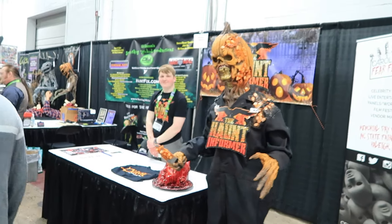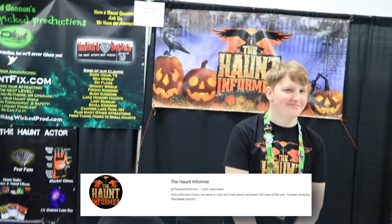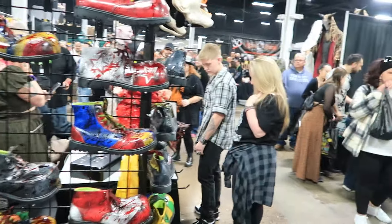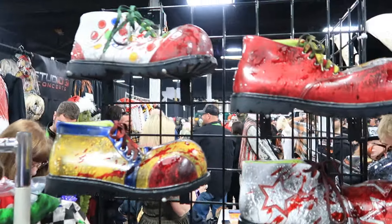This is the Haunt Informer. We've got jackets back from the Sorcerer here at the Haunt Informer booth. Big fan of Haunt Informer — make sure to go and subscribe to him on YouTube. They've got some clown shoes right here — really nice clown shoes. Look at all the blood on them — they're shiny, they're glossy. Super, super cool.